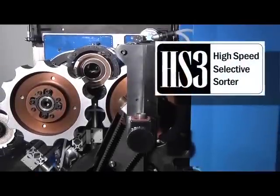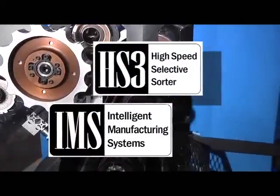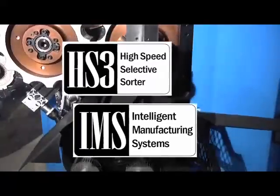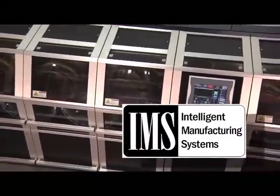Both the high-speed selective sorter and the intelligent manufacturing system will provide significant gains in operational performance. Simple calculations can be performed to determine the site-specific return on investment from this technology.